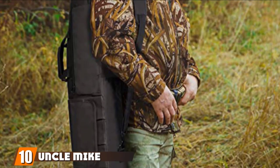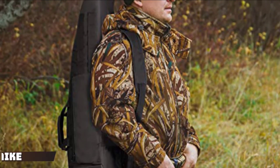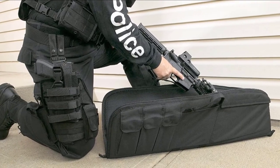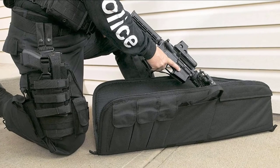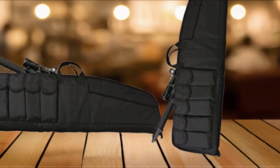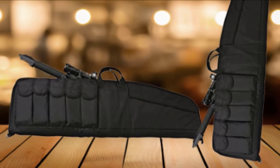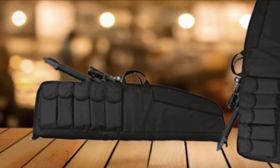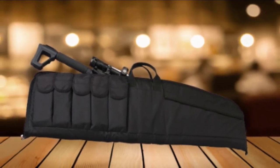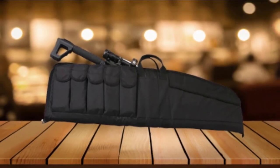Finally, the number 10 position is dominated by the Uncle Mike Tactical Rifle Case — one of the best quality soft gun cases on the market, easy to use and carry. It is made of coated and padded 600-denier woven fabric that is double-stitched, increasing strength and durability. The heavy-duty precision stitching makes this gun case rugged and robust. It uses premium quality zippers, and its full-length zippered design provides easy access and customization. It is patented with a protective inner flap that holds the gun safely.